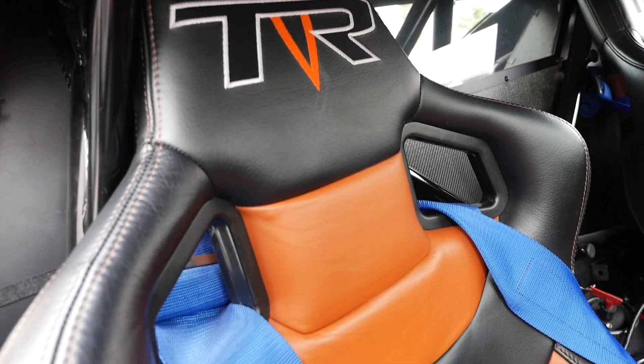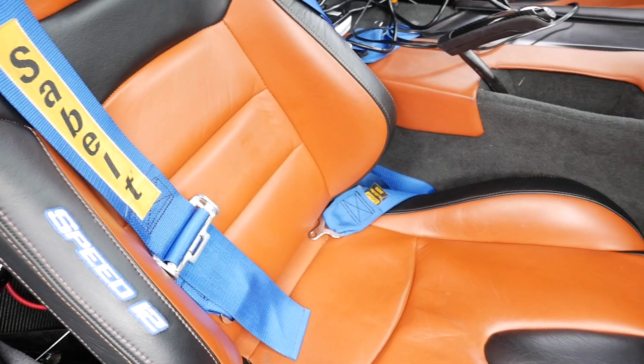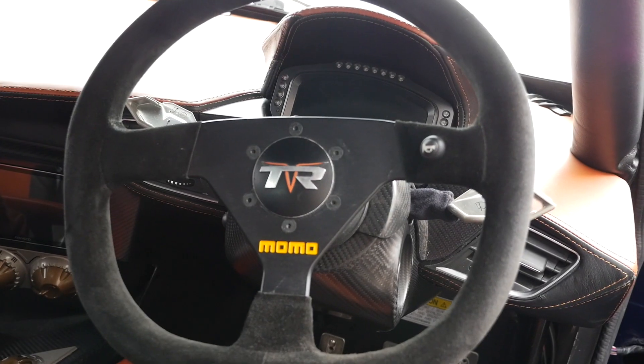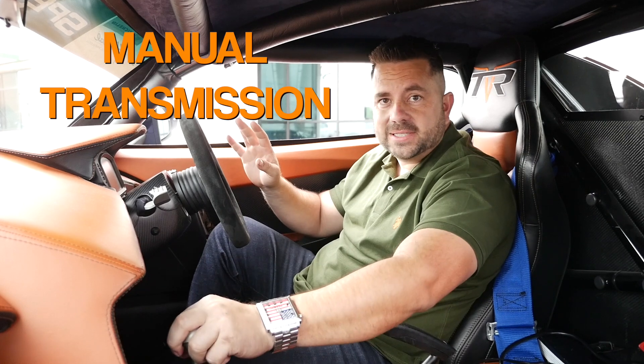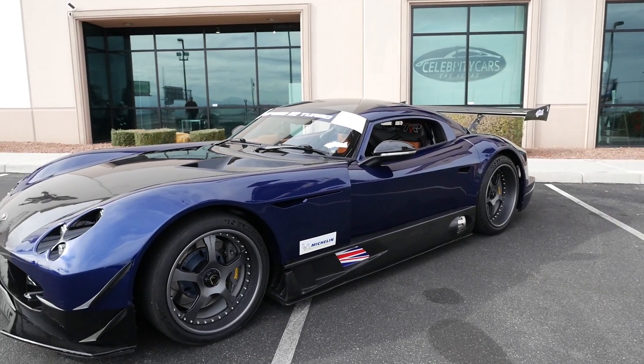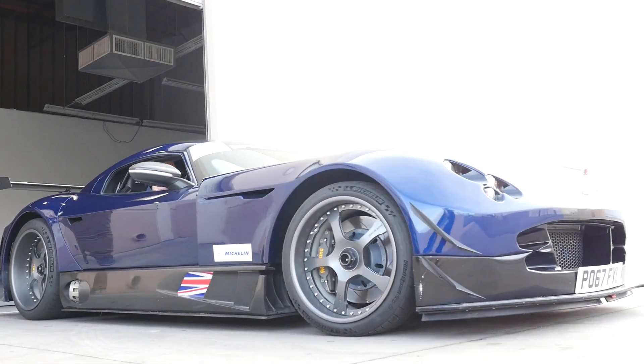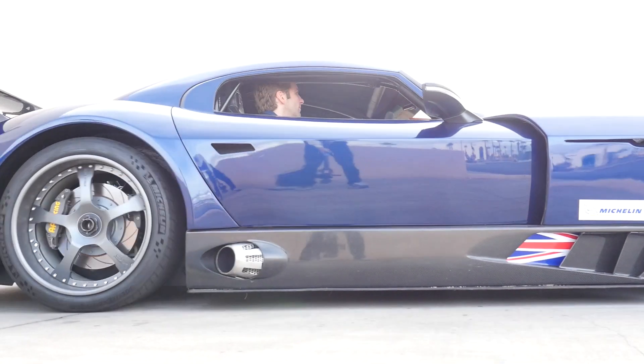Sitting inside the interior of the Speed 12, the materials they use are very high-end. You can see the carbon layout — it's beautiful the whole way through, premium leather. But the best thing is, it's no thrills: manual transmission, no air-conditioned seats, nothing padded. This is a true supercar. One thing I'll definitely give them credit for — they designed a car that everybody wants to drive.